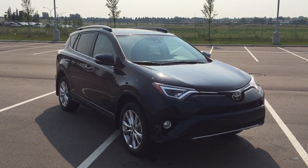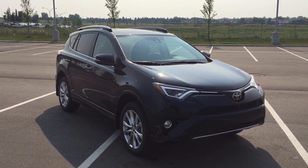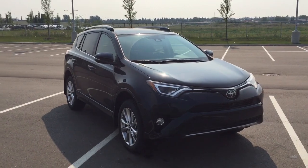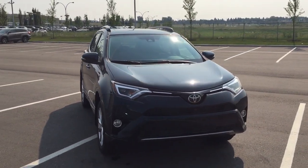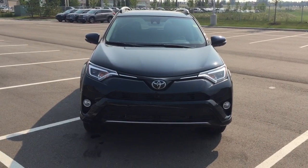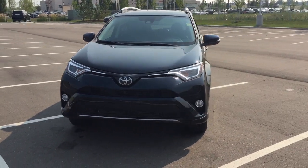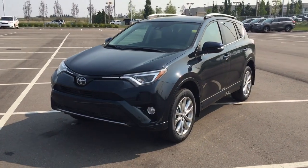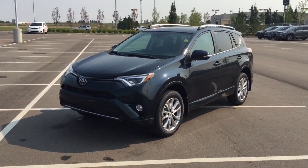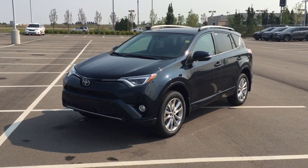Thank you so much folks for watching this video today. If you have any questions, please visit us at 31 Auto Mall Road in Sherwood Park, Alberta, Canada. The phone number is 780-410-2455, or please visit our website at sbtoyota.com. If you have any comments or additional questions, please leave them in the comment section down below. Have a great day and I hope to see you next time!